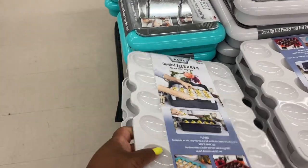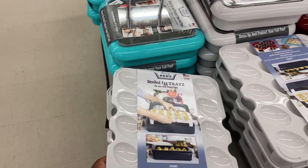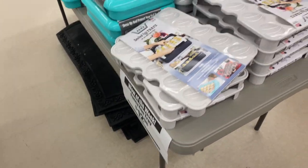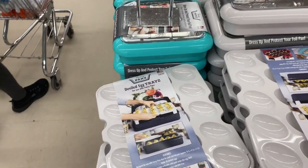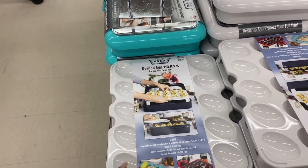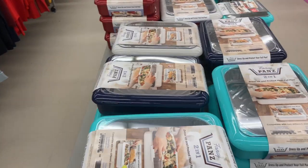They also have a deviled egg tray for $12.99. If you have an event — like this weekend is the 4th of July — this would be the perfect tray for deviled eggs.